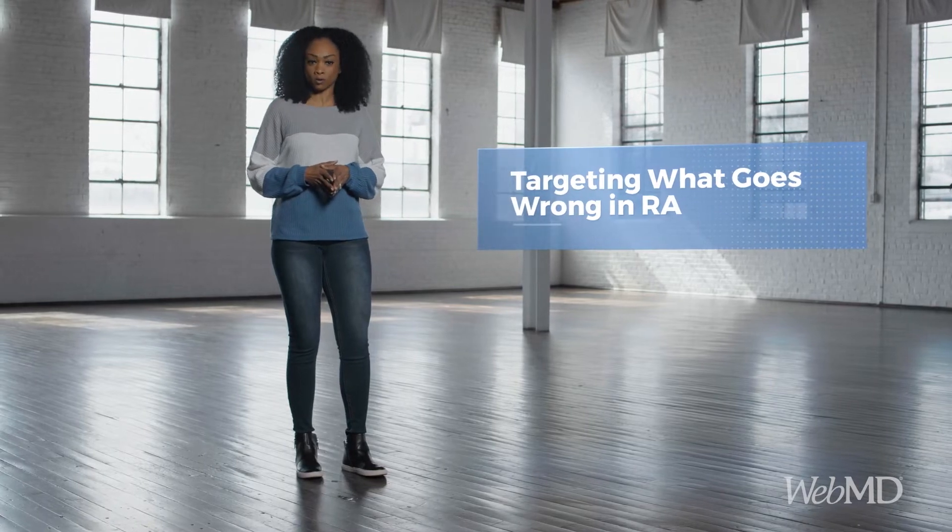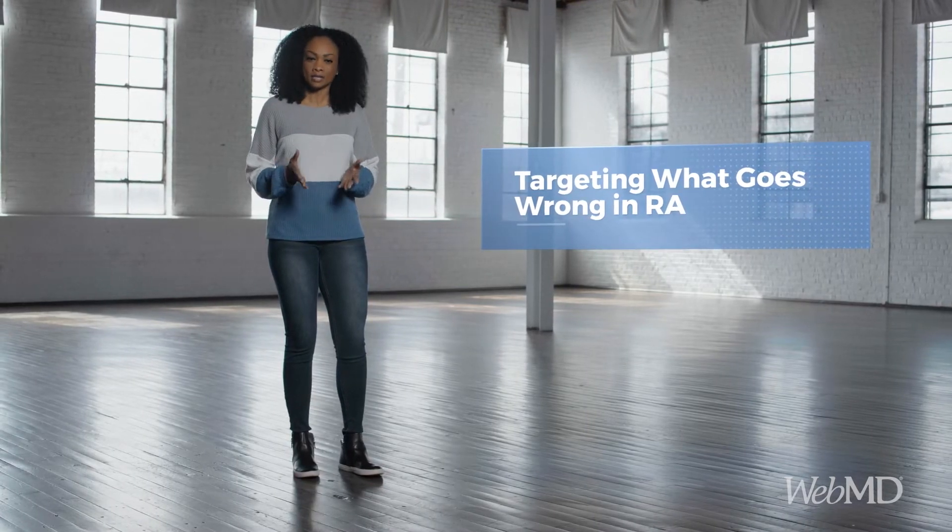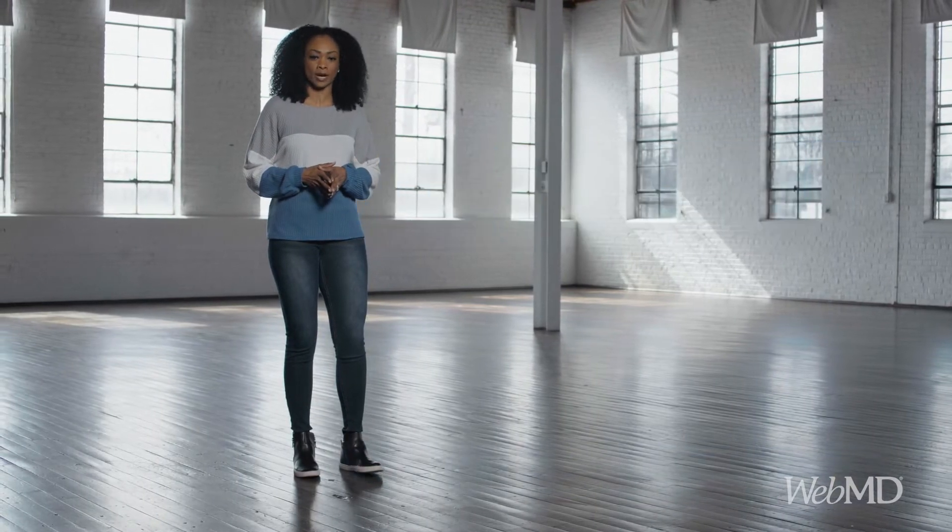In recent years, there's been a revolution in disease-modifying anti-rheumatic drugs, known as DMARDs, available to control RA, driven largely by biologic therapies. What are these agents exactly? Let's start with a few quick basics about what goes wrong in RA and then have a look at how biologics work to help correct it.